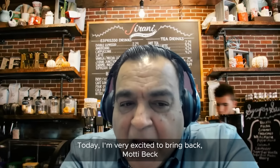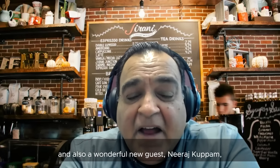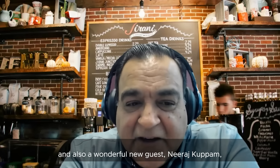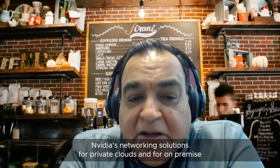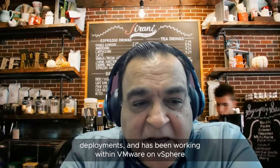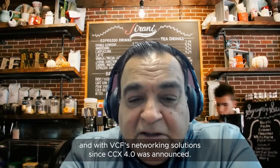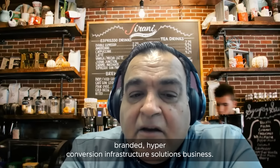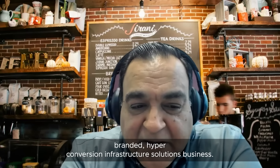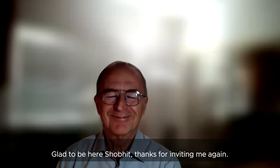Today I'm very excited to bring back Modi Beck, Senior Director of Marketing Development at NVIDIA, and a new guest, Neeraj Kapam, GM of Software-Defined Infrastructure at Lenovo. Modi leads NVIDIA's networking solutions for private clouds and on-premise deployments and has been working with VMware on vSphere and vCS networking solutions since ECX 4.0 was announced. Neeraj leads the ThinkAgile-branded hyperconverged infrastructure solutions business. Welcome, Neeraj and Modi — glad to be here, thanks for inviting me again, happy to be here.